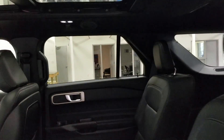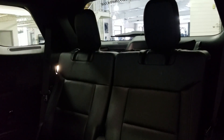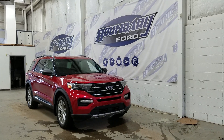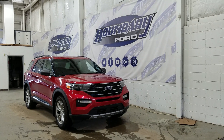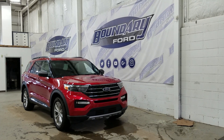Our dual captain chairs offer tons of head space and loads of leg room for two passengers while creating an easy walkway to our third row seating. Our third row provides seating for two more passengers, making this a total of six-passenger seating. If you have any questions about this beautiful Ford Explorer, please do not hesitate to contact our friendly and professional sales staff. We look forward to seeing you in store, and I'd also like to thank you for shopping with us here at Boundary Ford.